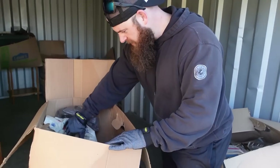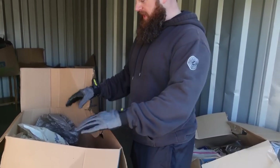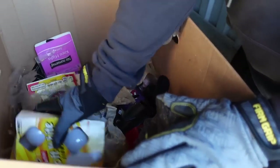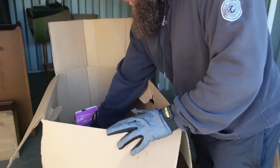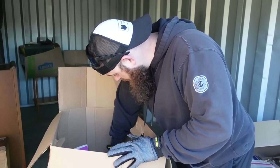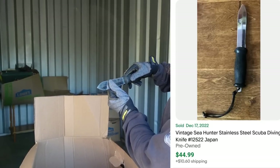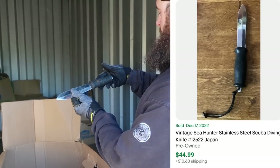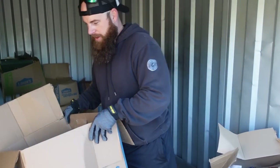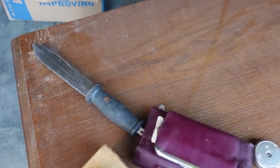This box looks pretty rough, so I'm just trying to pick out the stuff that looks interesting. An animal has definitely been in here doing animal things. What in the world is this thing? We'll have to look that up — could be a murder weapon, we don't know. That's definitely what it looks like.